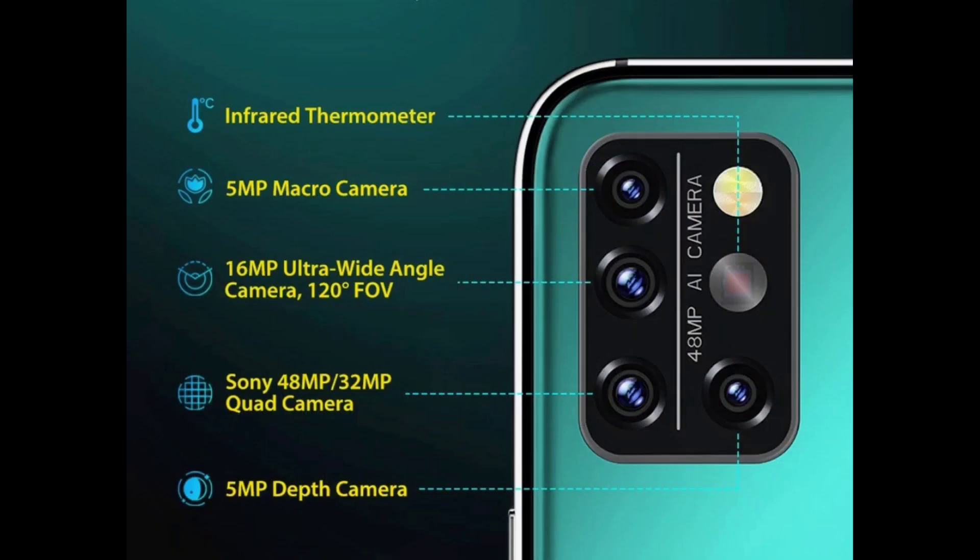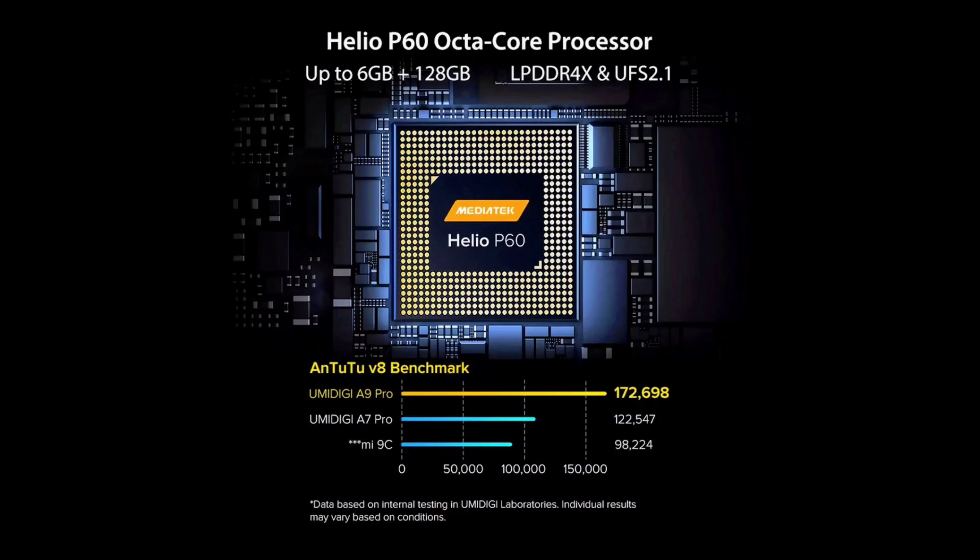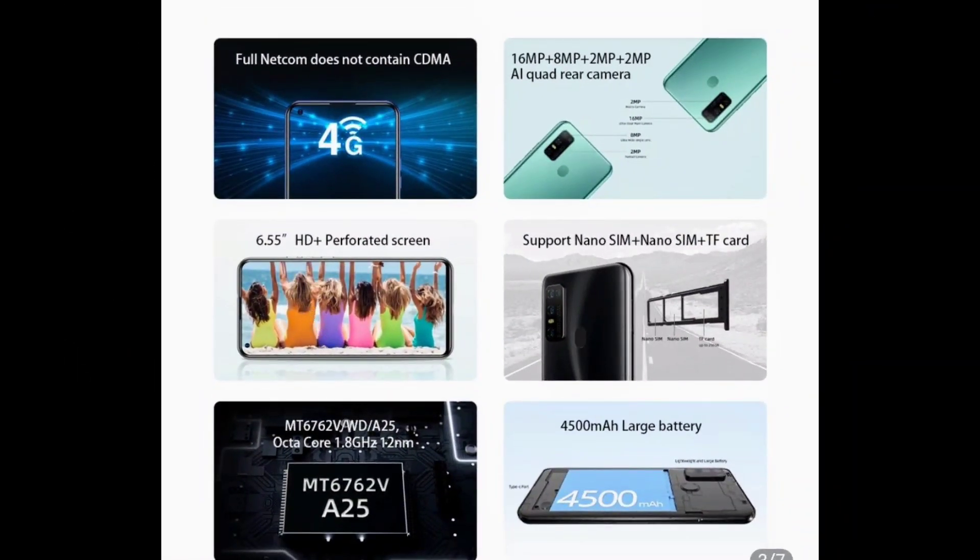What's up my beautiful people, your boy Kevin back again. Today we're going to be doing a speed test on the Umidigi A9 Pro and on the Doogee N30. The Umidigi A9 Pro has a faster processor — the Helio P60 — and the Doogee N30 has the Helio P22, so we're going to see which one performs faster, which one has a better display, and which one downloads faster.